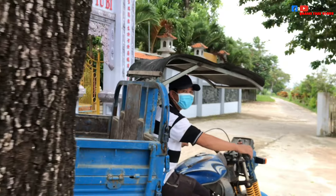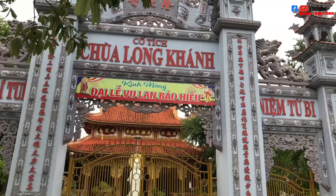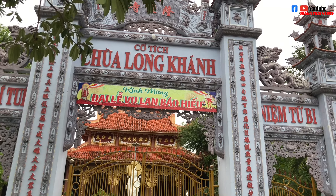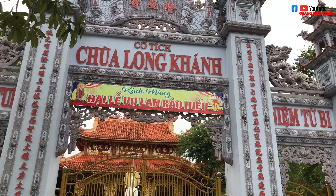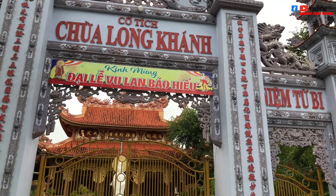Em chào anh. Anh đang chở đồ trong chùa, thầy có trong chùa không anh? Thầy không có trong chùa à? Dạ vâng, em cảm ơn anh.